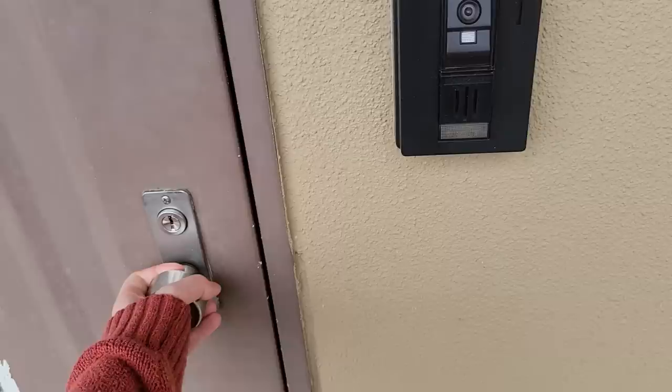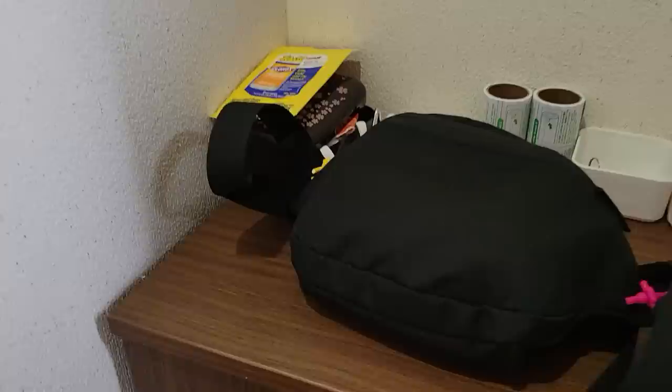This is my little doorbell camera. This is where I put my shoes, this is where I put my keys, change masks, little bag I take when I go out.